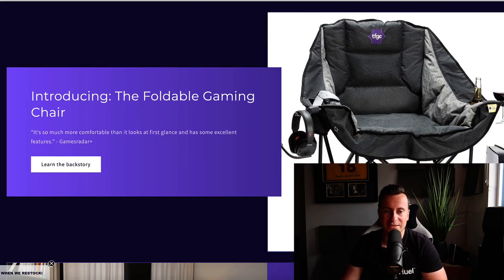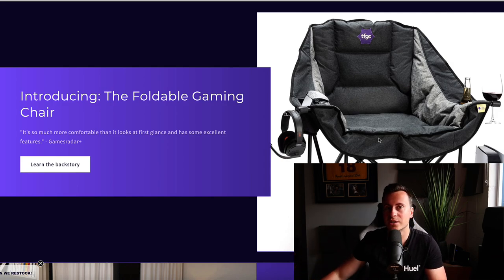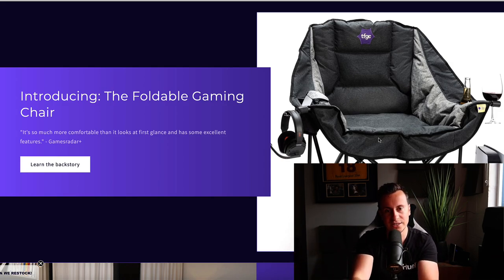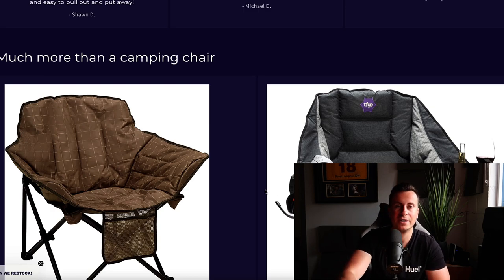They have original imagery featuring real people using the products — not recycled supplier images. Here is the product in its full glory. They target every type of gamer. Now, this is going to sound harsh, but it's essentially a glorified camping chair — but the results speak for themselves. It's a really cool product. It's got a holder for your headphones, a holder for your controller, and holders for beer or wine. It's a fantastic brand that has taken a product from another niche and developed it specifically for the gaming niche.